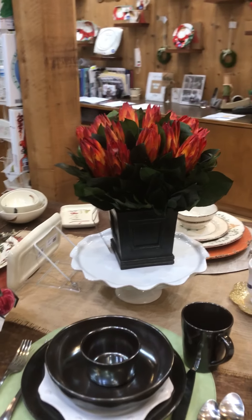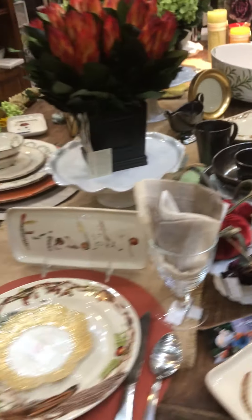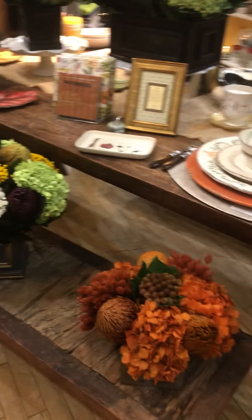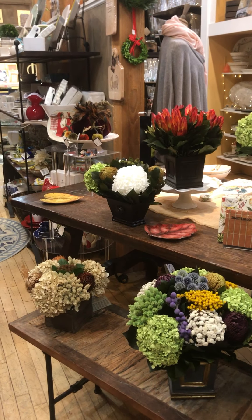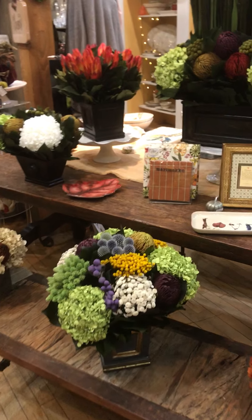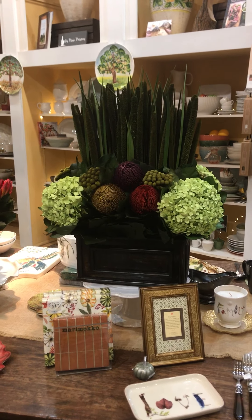I wanted to talk about these flowers so that if you're wanting to spruce up the home you've been spending so much time in this year and brighten it up with some flowers, we've got some. This company has also begun doing some things with artificial flowers, and I brought some of those in as well — I'll do another video to show you those. Ciao ciao for now, hope to see you all very soon, bye bye!